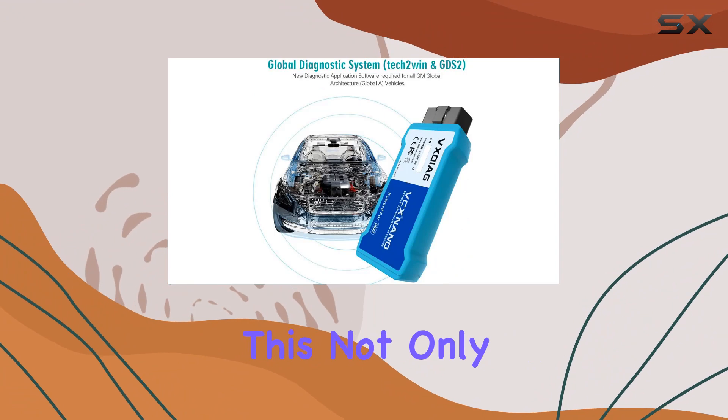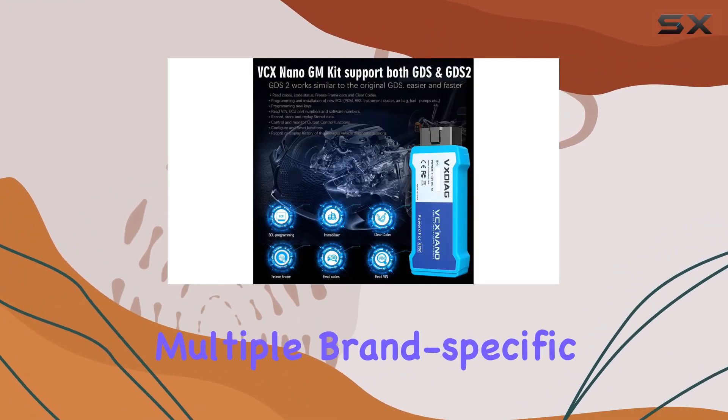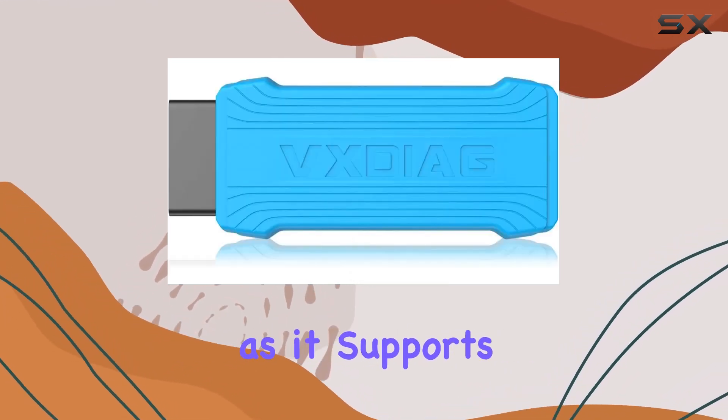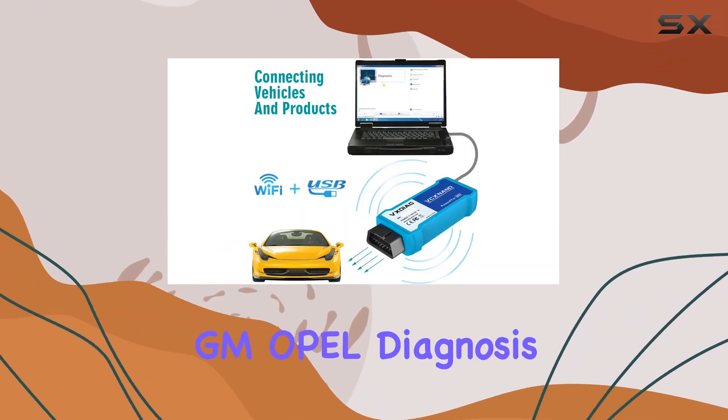This not only streamlines the diagnostic process but also minimizes the need for multiple brand-specific interfaces, making it a cost-effective solution. Compatibility is key here, as it supports both GDS2 and Tech 2Win software, facilitating GM and Opel diagnosis and programming.